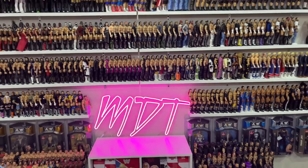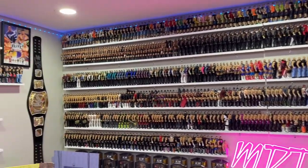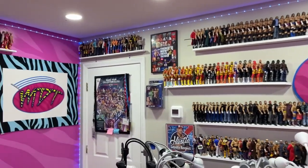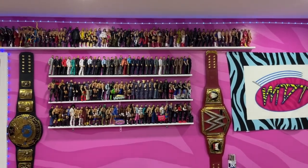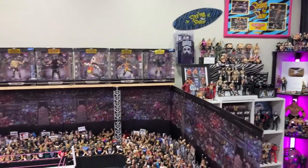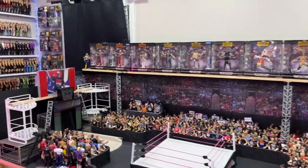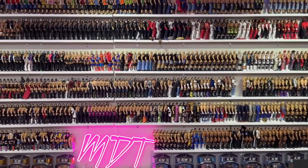Welcome back to the channel. Today we are back with the long-awaited, highly anticipated 2024 full room and office tour. This is a video I do every single year — I usually upload it on New Year's Day, but this year I had to wait because we had to build this office. We're going to break down the entire room, showcase everything, go through all the figures individually, and cover every single detail.